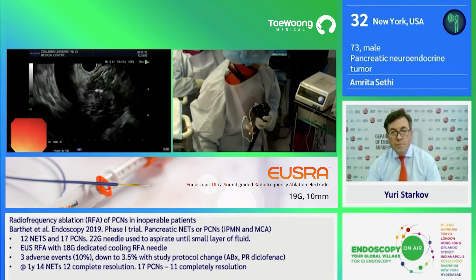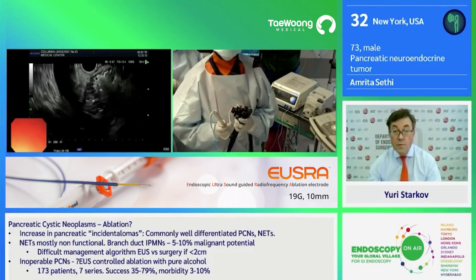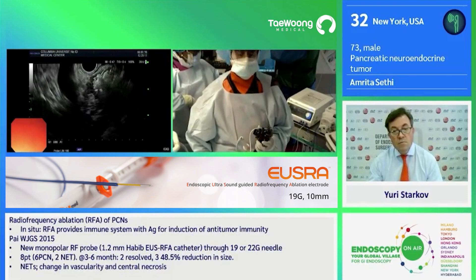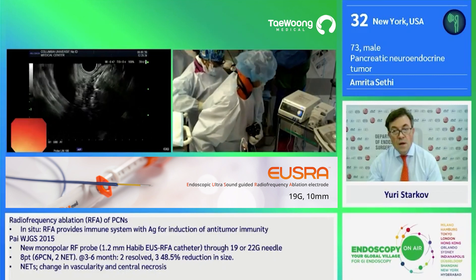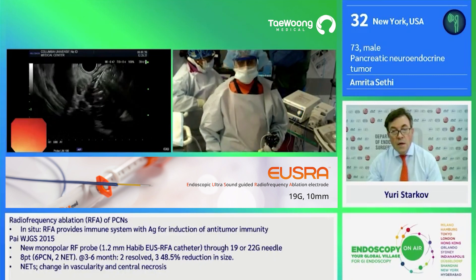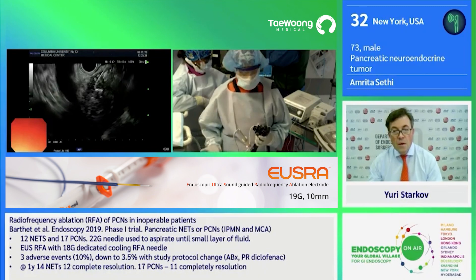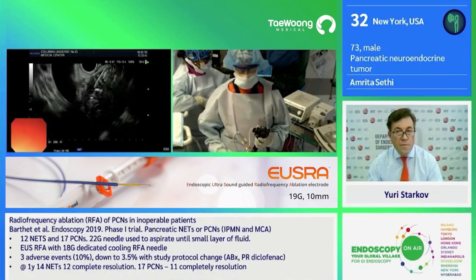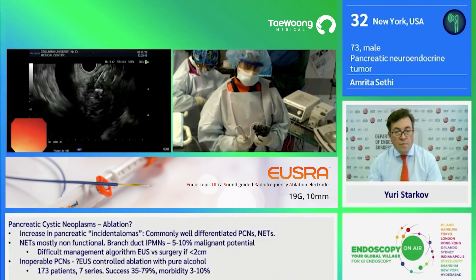So we're going to start it again. This will be another 20 seconds. There you can see the bubbling — the ablation is ongoing. There's not very much data, but the largest series is by Mark Barkay's group of 12 patients and it shows 85% efficacy with these tumors. This is a non-functional tumor, so in terms of measuring efficacy of this treatment, we will basically look for lack of progression of his tumor. Now I have treated the areas that I can access, so I'm going to come out with the needle.